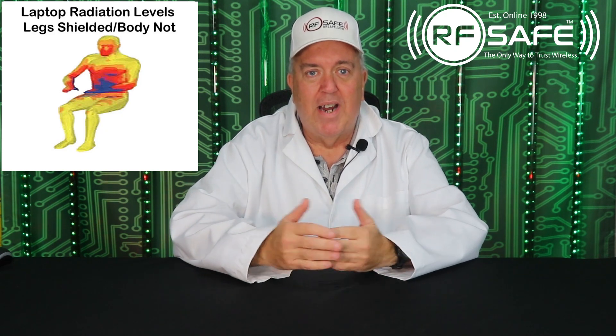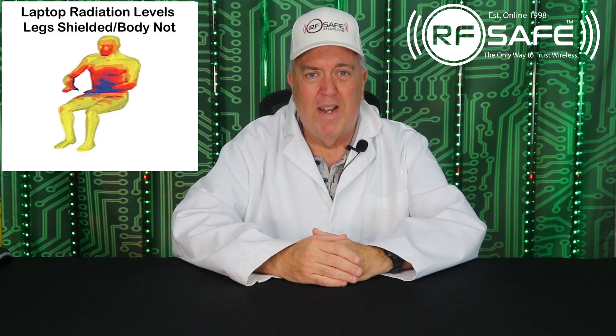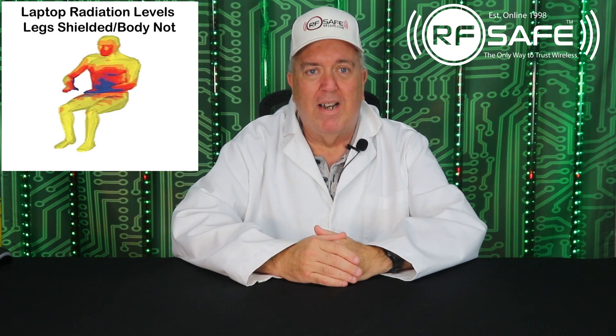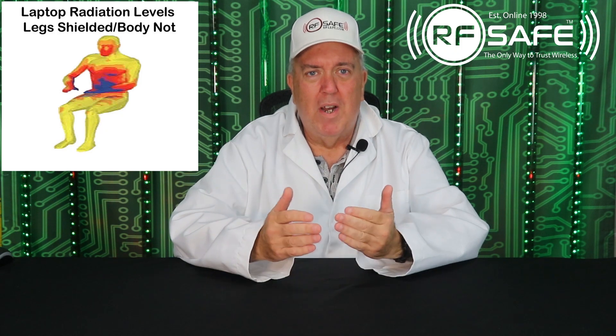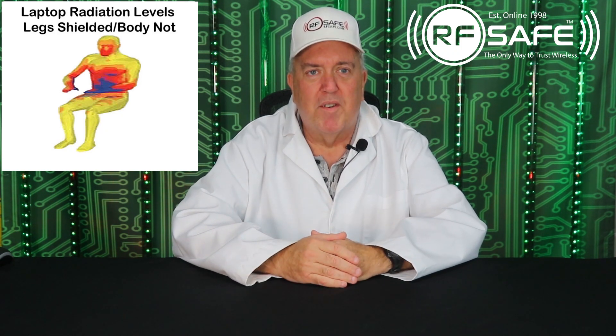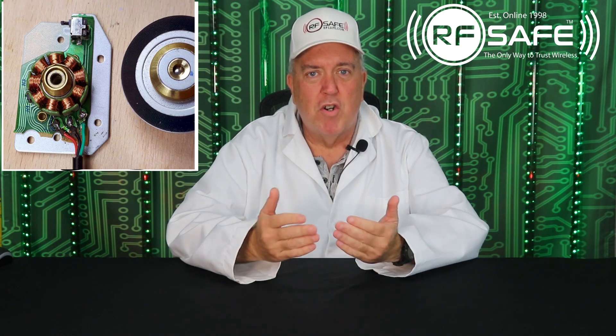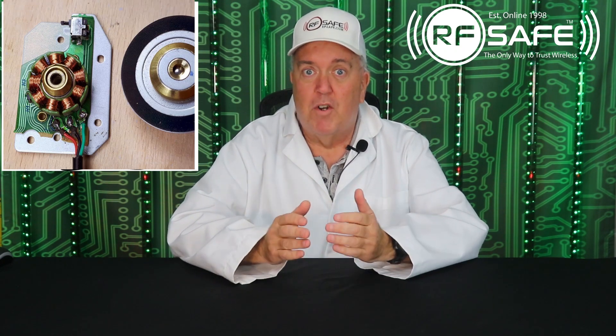Laptop shielding designed like this will be useless when it comes to protecting the most important parts of your body, especially if you're pregnant. Your groin and torso are not benefiting from a shielded femur bone when the Wi-Fi transmitter is on your lap. Also, most older laptops contain at least two high RPM motors, so your exposure to electromagnetic fields is even greater.